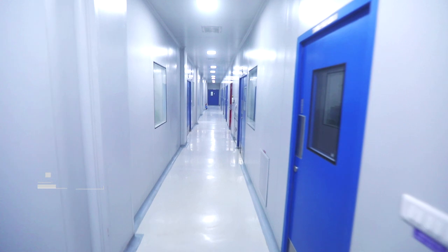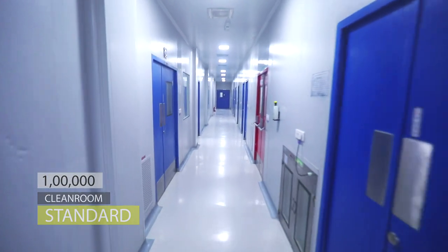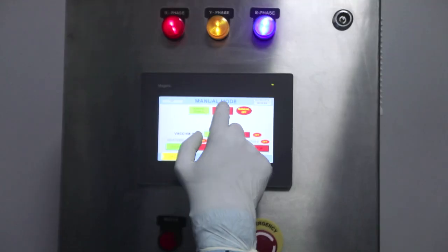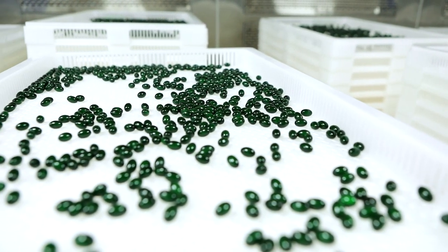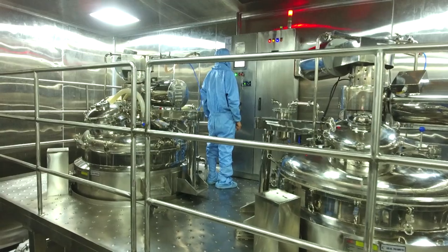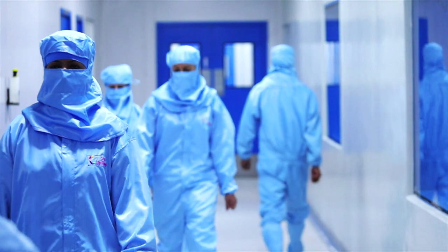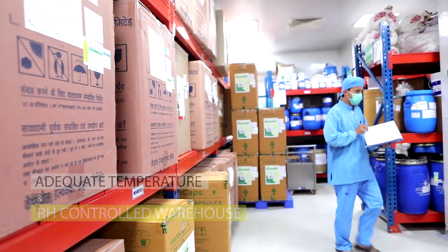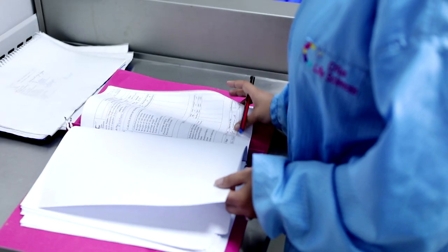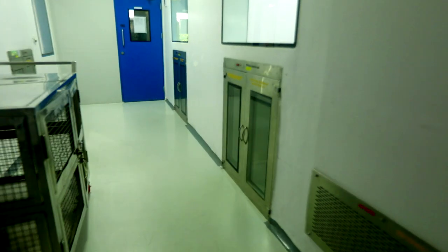The total manufacturing area is classified as Class 1 lakh clean room standard, with required temperature and RH maintained for producing suitable products. Adequate temperature and RH-controlled warehouse space has been made available to handle incoming raw and packaging material, in-process stocks, as well as storage of finished products.